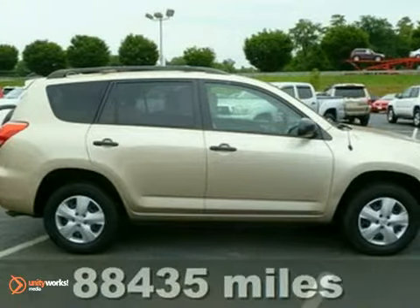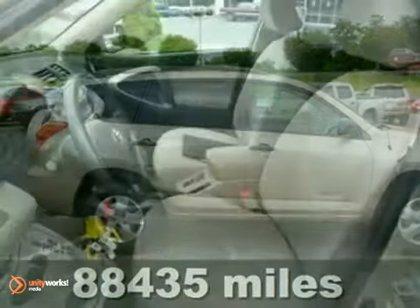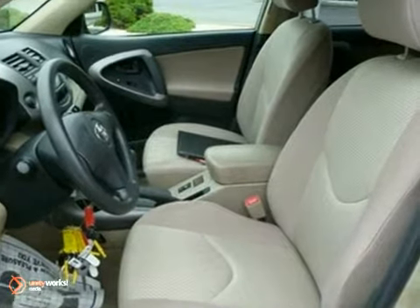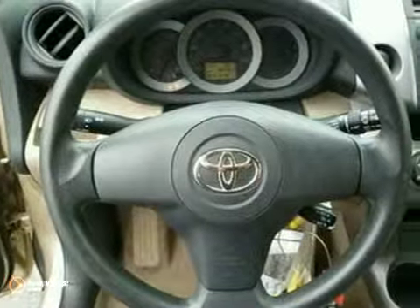You'll love this 2006 Toyota RAV4. We priced it to sell quickly. You'll find that it's loaded with options like four-wheel drive, keyless entry, and a CD player.